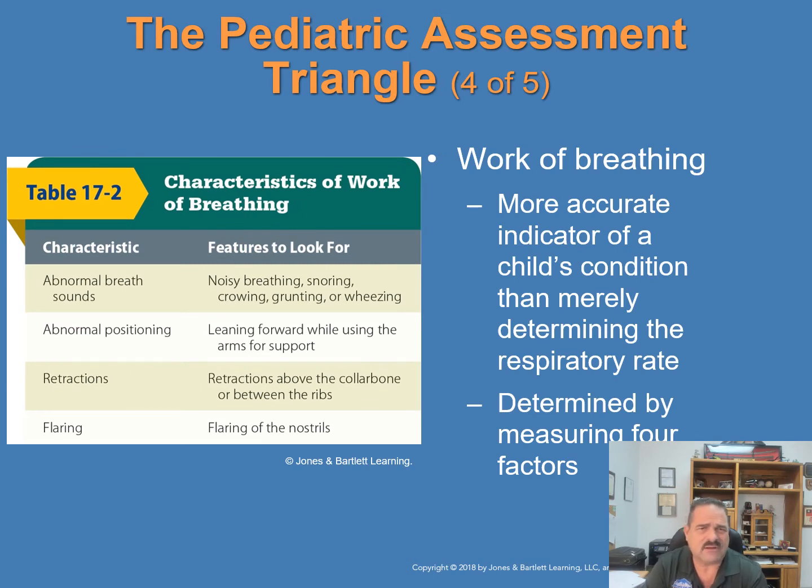Work of breathing is a more accurate indicator of a child's condition than merely determining the respiratory rate. It is determined by measuring four factors: abnormal breath sounds, abnormal positioning, retractions of the neck or chest, and flaring of the nostrils. Refer to Table 17-2 in your book for the characteristics and what to look for. Assessments can be made without touching the child and can be done from across the room.